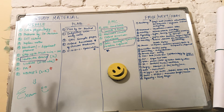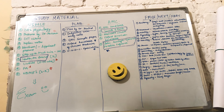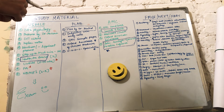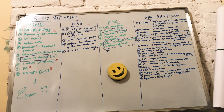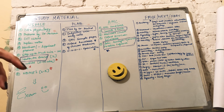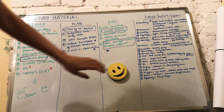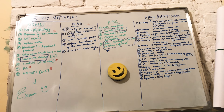For pediatrics, OP Ghai is the well-known book — everyone knows it. If you're not comfortable with it, consider Meharban Singh's book. Nelson's is preferred in countries like Ukraine and Russia. For psychiatry, go through Niraj Ahuja. For topics not covered such as dermatology, you can cover skin and other subjects under surgery or internal medicine.